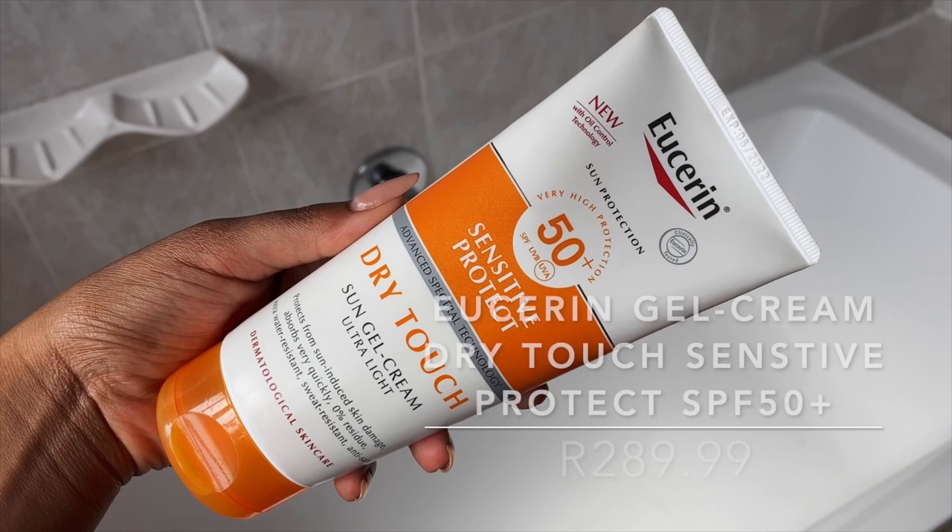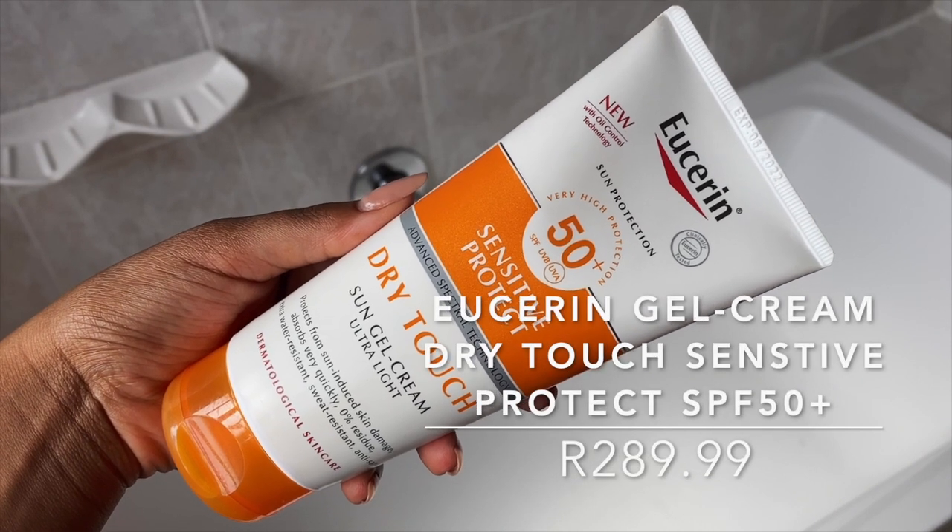It has SPF 15, but we all know that SPF in a moisturizer is not enough unless it is SPF 30, which is not the case here, so we're going to have to apply a separate SPF. I would normally recommend the Derm Opal Moisturizing SPF 30 Sunscreen, but I've run out of it and can't get it again, so we're going with my second option.